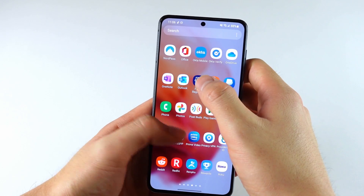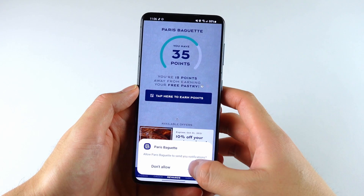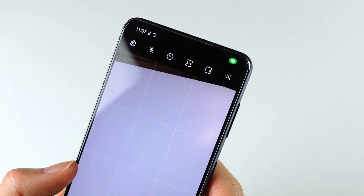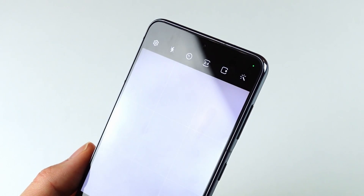After you update to One UI 4.0, whenever you open an app you haven't opened since the update, it'll ask if it can send you a notification. On top of that, whenever an app is accessing your camera or microphone, One UI will let you know with a visible green dot in the upper right corner. This way you can know if an app is recording you without your permission, and if so, you can go ahead and uninstall that app or disable that permission.